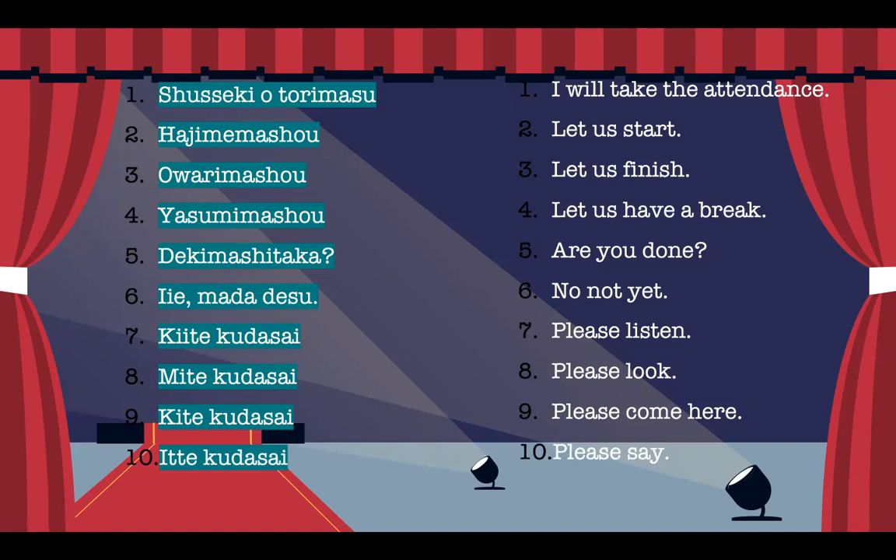I hope you learned something today. That will be all for our Japanese classroom expressions. We'll be seeing each other next time for our next session. Bye bye, Minasan. Matane!